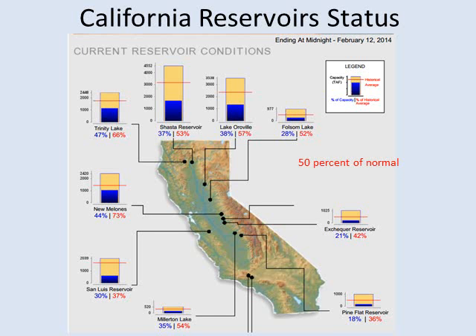The reservoirs across the state include the major reservoirs showing some improvement in the north, but still the overall screaming message is about 50% of where they should be.